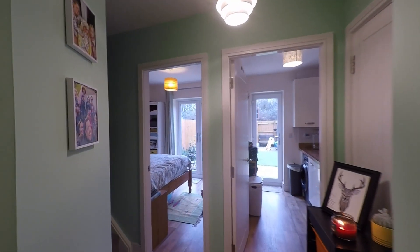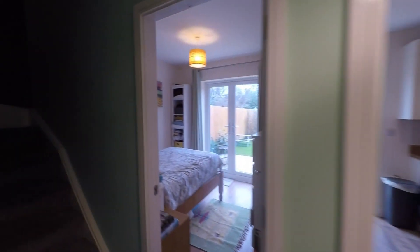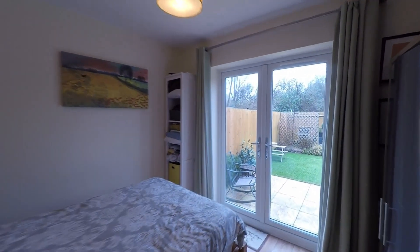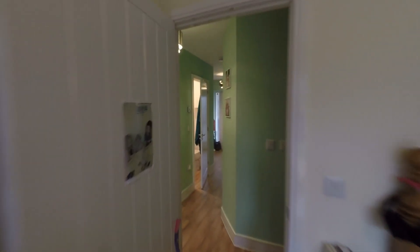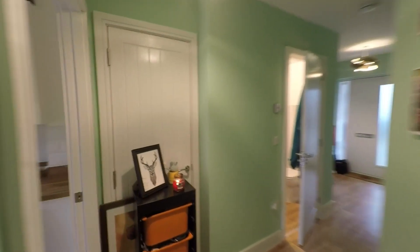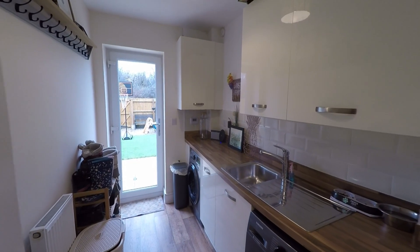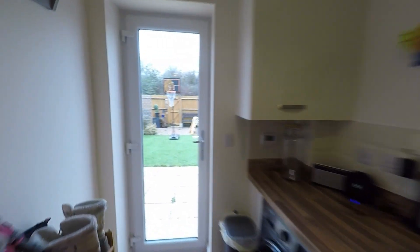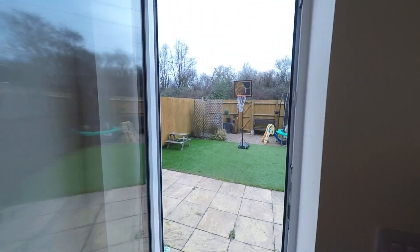As we continue to the rear end of the hallway, we have some built-in storage just to our right-hand side, then a very comfortable double bedroom with double doors taking us directly out into the garden. The ground floor rooms are completed by this great utility room — some really good storage space here, continuing workspace and storage from the kitchen which is located on the first floor, and from here we also have access to the enclosed garden.